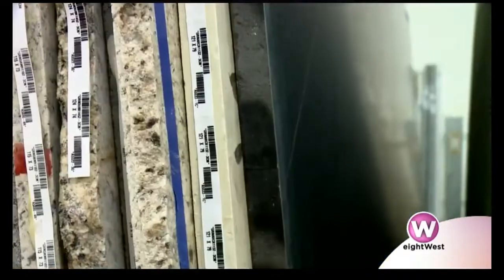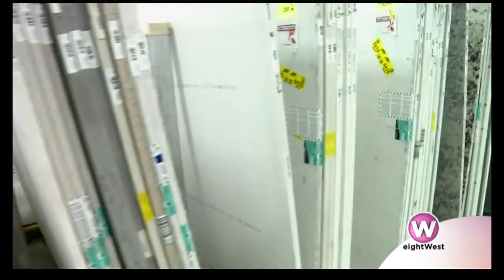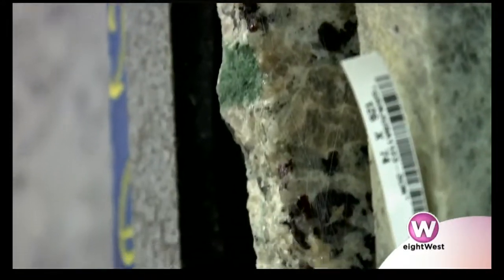We have a huge inventory, and why that's so important — and a lot of people don't do it — is we're able to drive down price by stocking slabs. So many people are used to having to purchase a full slab, but at Lakeside we charge you for the material you use, and that's it.